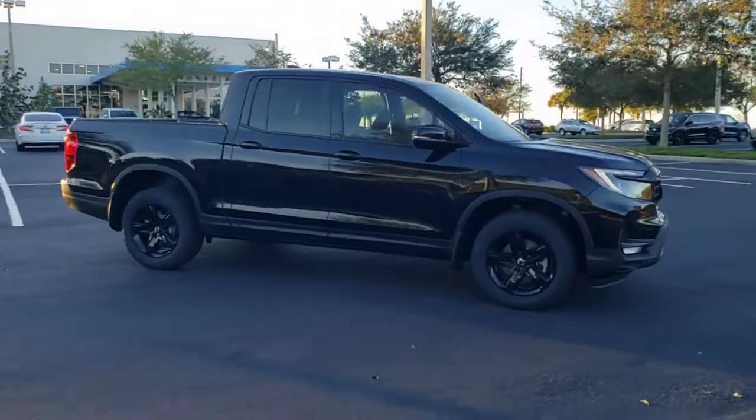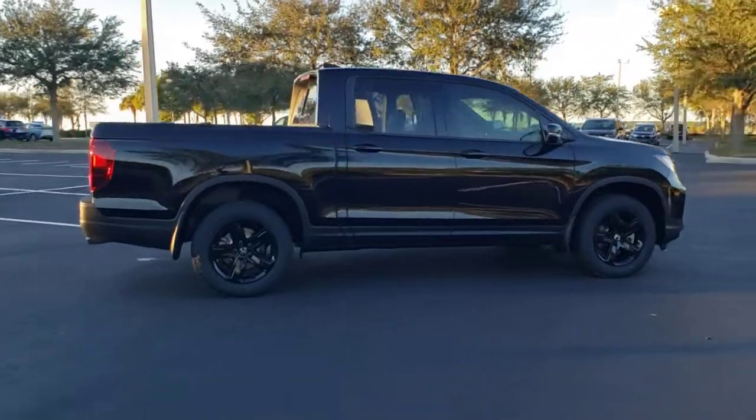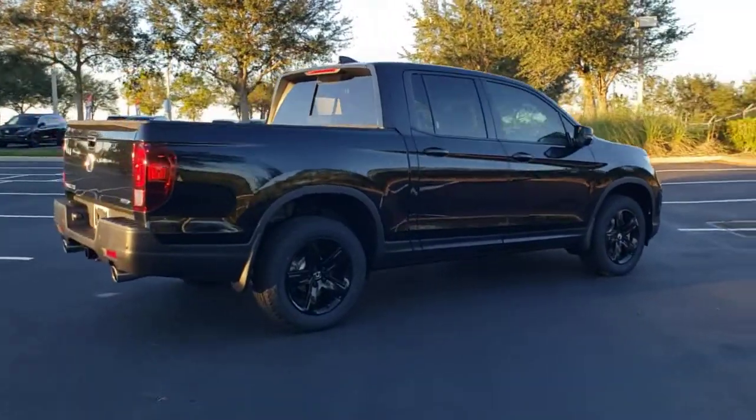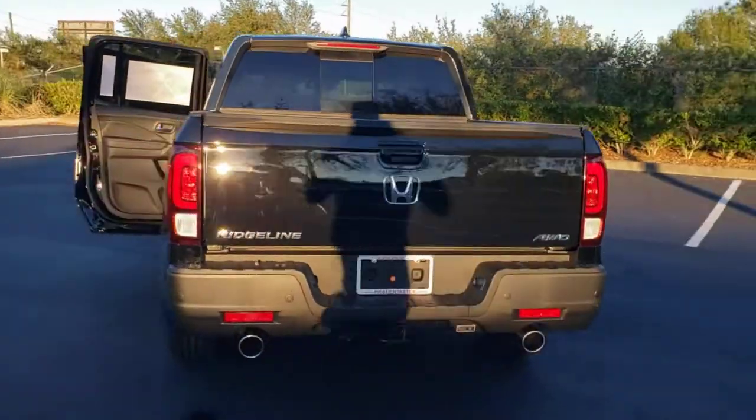Take a moment to check out the 2022 Honda Ridgeline. This Ridgeline takes a thoughtful approach to meeting the demands of your active lifestyle. You'll love its rugged capability, smooth ride, and easy handling.